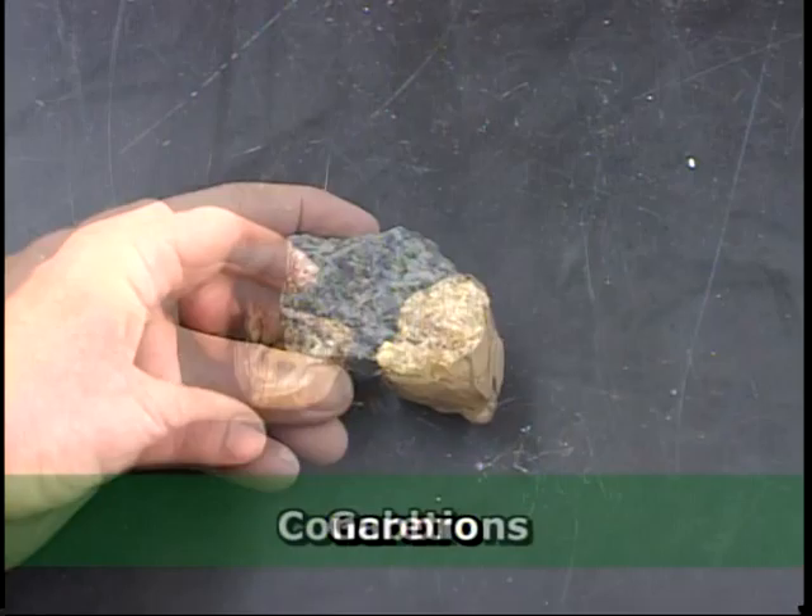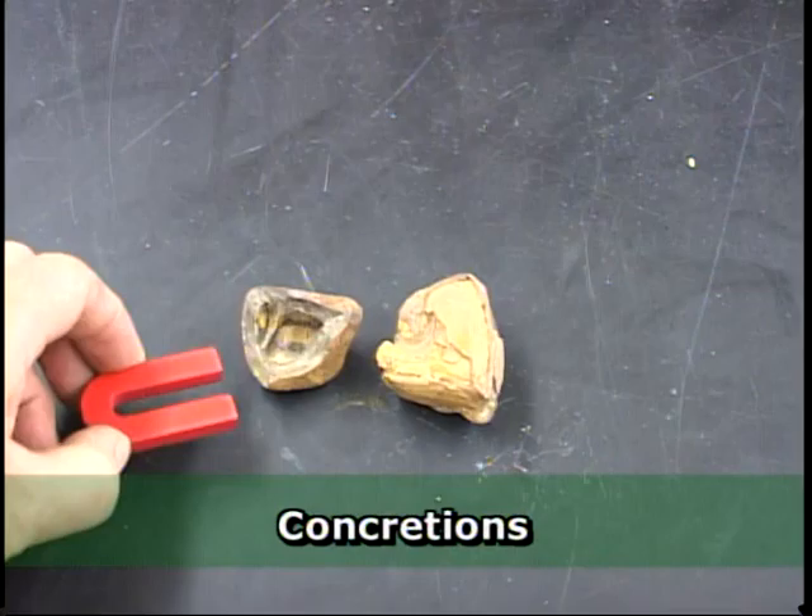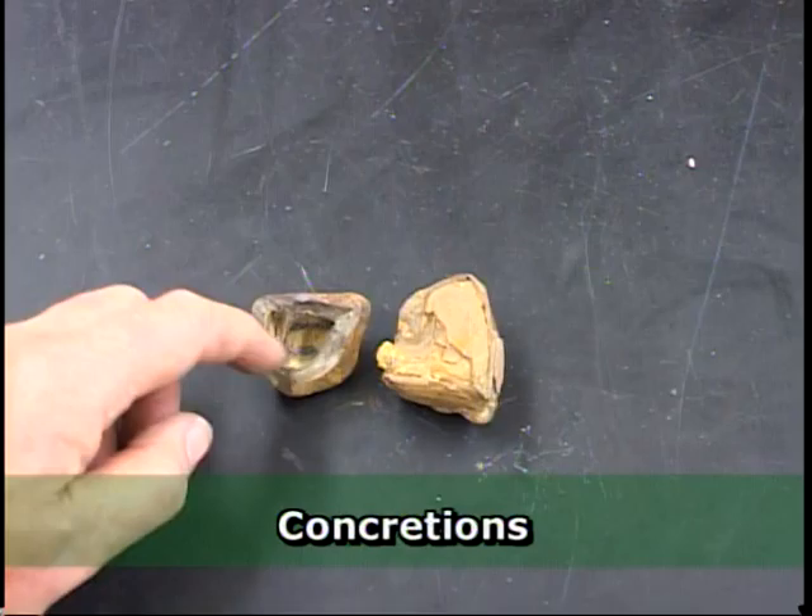Sometimes in gravel pits in the upper Midwest, we find iron-rich rocks like these, which are called ironstone concretions. Many of them are hollow on the inside, and they are not magnetic. They have no iron alloy in them at all — these are all iron oxides. Plus, hollow rocks like this would never have survived passage through the atmosphere to form a meteorite. These are the product of groundwater deposition in certain sediments.